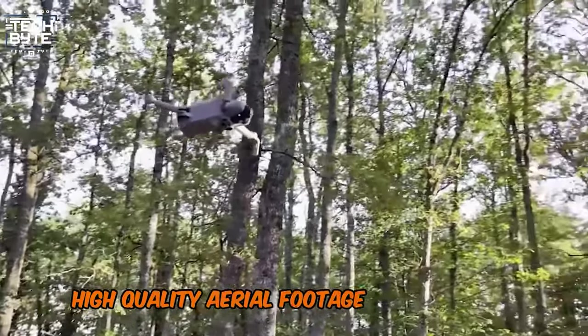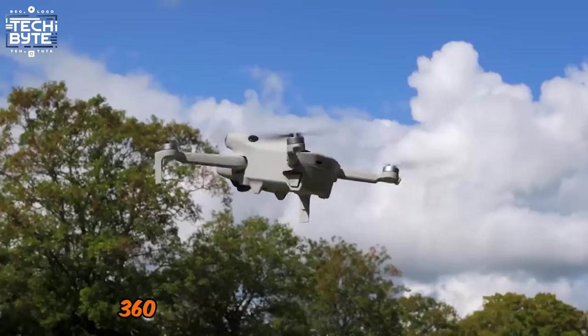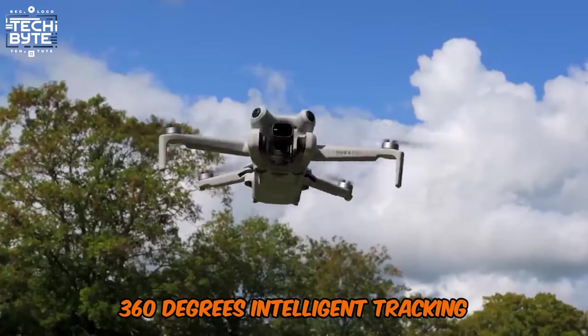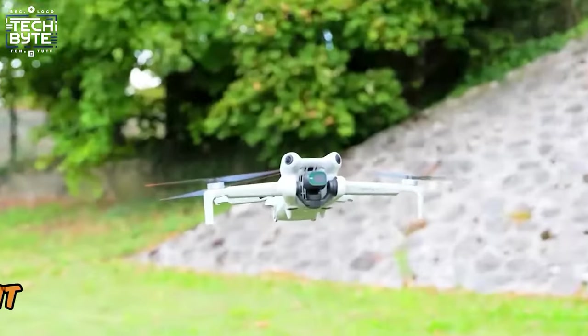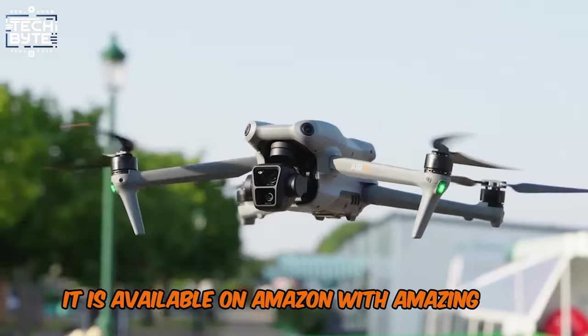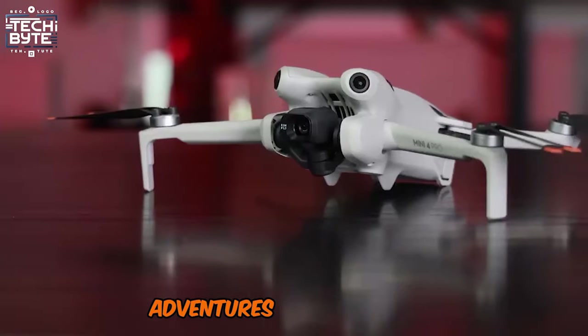The customizable ActiveTrack 360 Degrees Intelligent Tracking makes it easy to create smooth, complex tracking shots, even for beginners. It is available on Amazon with an amazing 4.6-star rating. Get ready to take your aerial adventures to new heights.